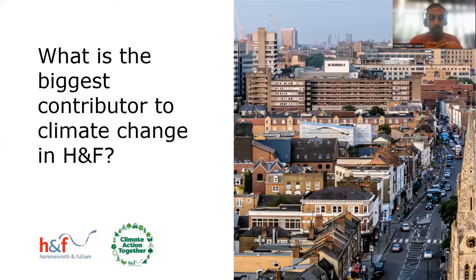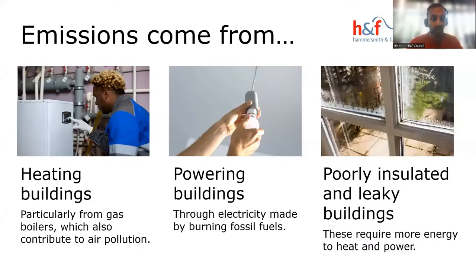The biggest contributor to climate change, particularly in H&F, is buildings. We're a very dense urban environment and our buildings are the main source of emissions. 75% of our carbon emissions in the borough come from buildings.